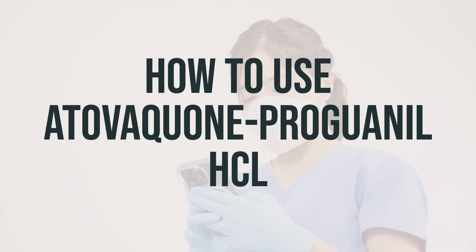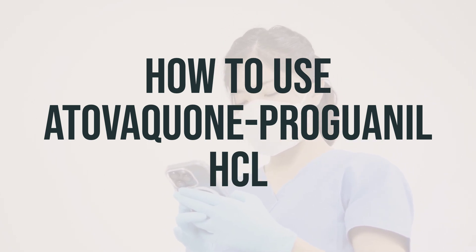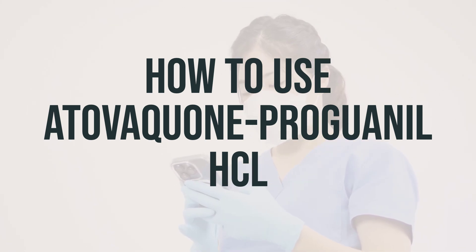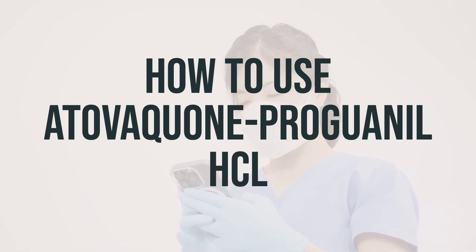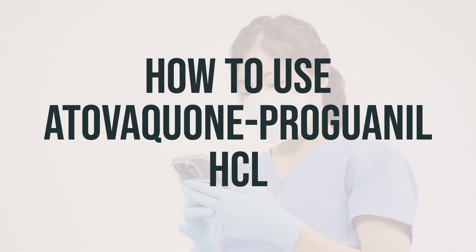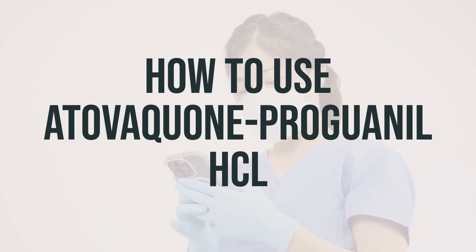The dosage of atovaquone proguanil HCL is based on your medical condition and your response to treatment. To prevent illness, take this medication once daily, usually starting one to two days before entering a malarious area and continuing for seven days after leaving. If needed, Primaquine can be taken for 14 days starting during the last week of treatment with atovaquone proguanil HCL.